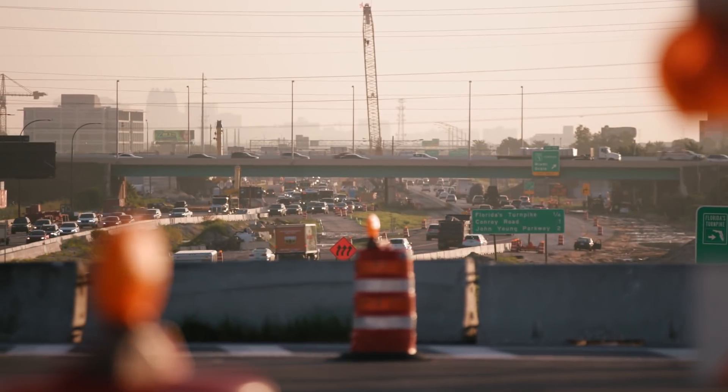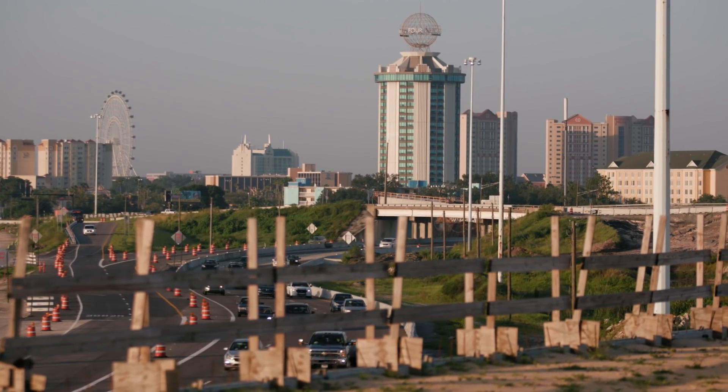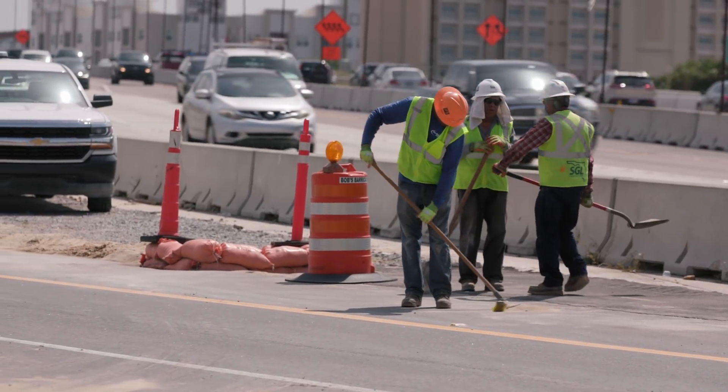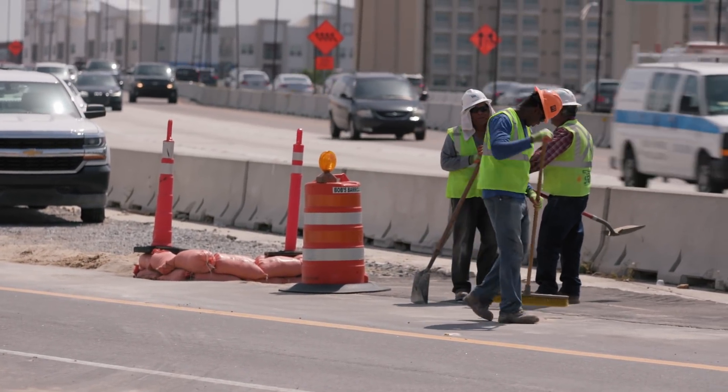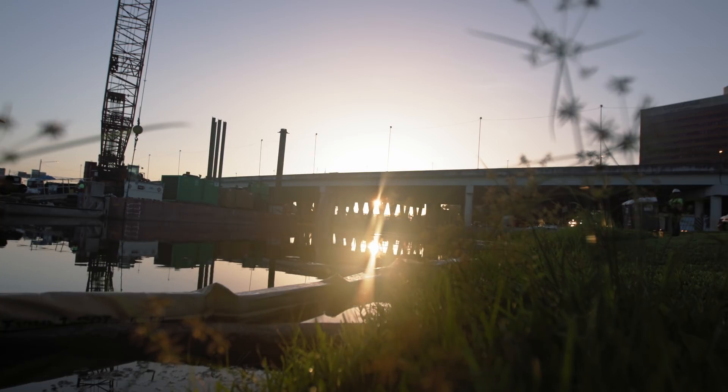When we got this project, my executive vice president came to me and said, hey, would you like to go to Florida to build an I-4? After a bit of thinking, I decided that I might not ever have another opportunity to build a $2.3 billion project. So I talked to my family, and we all decided we're going to Florida. That's how I ended up here.